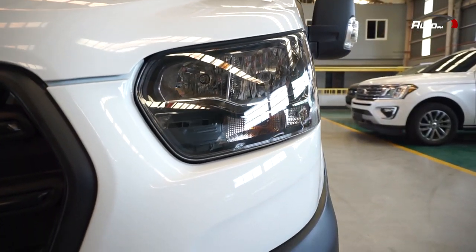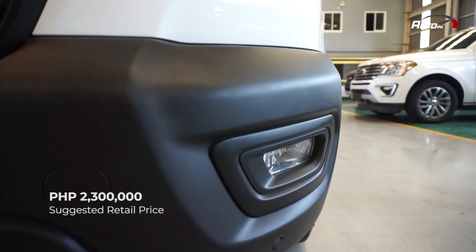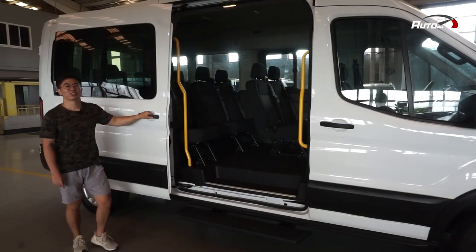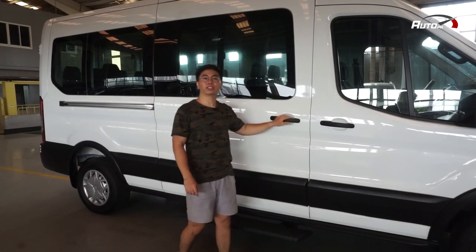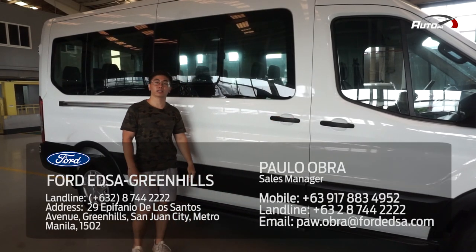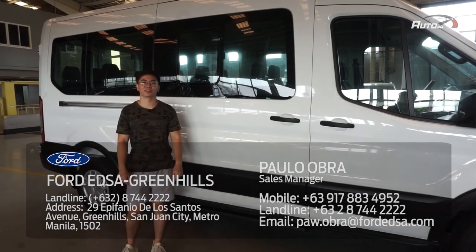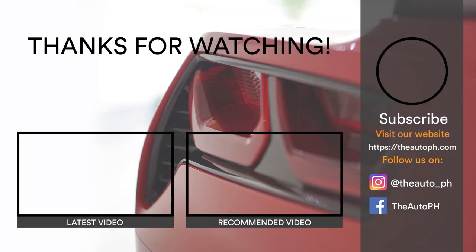The Ford Transit undercuts its rivals in terms of pricing, with an MSRP of 2,300,000 Philippine Pesos. That's all for the Ford Transit. If you're interested, you can contact Ford Edsa Greenhills through the details down below and tell them that you saw this video. The Ford Transit — we'll see you next time.